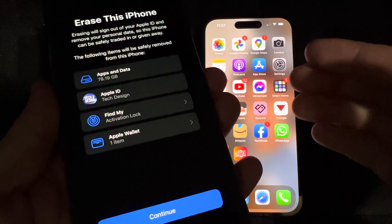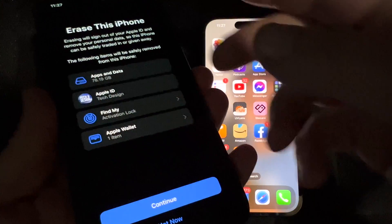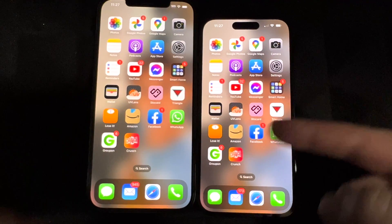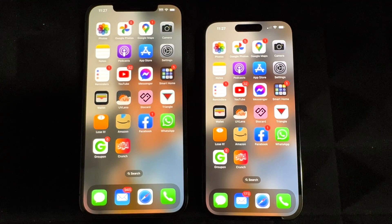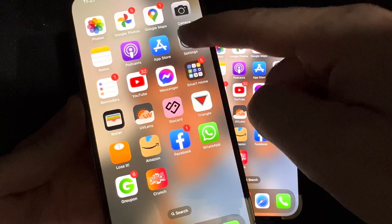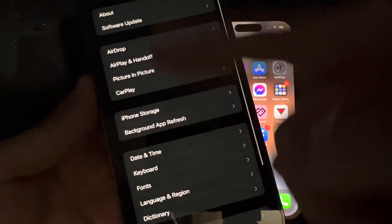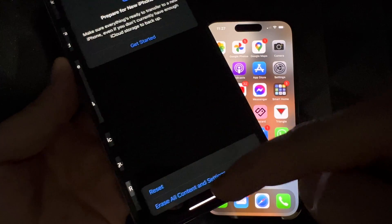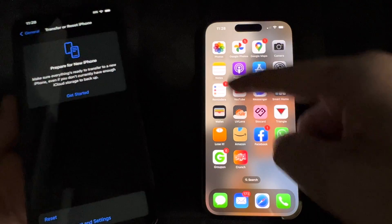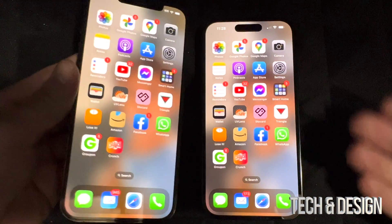If you choose not to erase it now, you'll have the exact same apps on both phones. When you're ready to erase the old one, go to Settings, then General, then Transfer or Reset, and from Reset you can go to 'Erase All Content.' I usually do that once I verify everything is on the new phone. But you don't have to — you can close this up and keep using both phones.